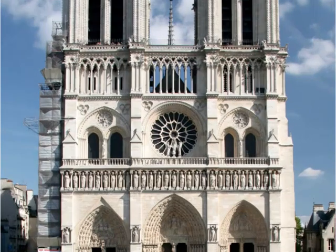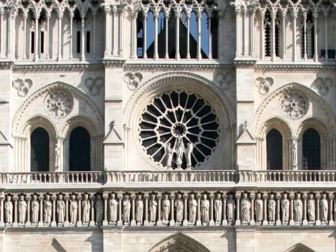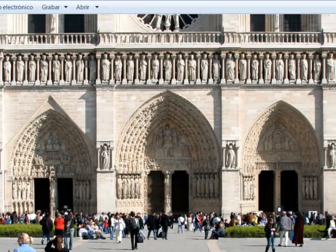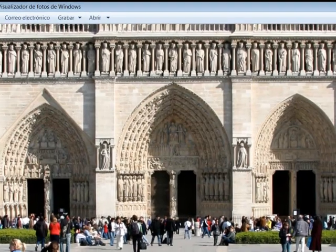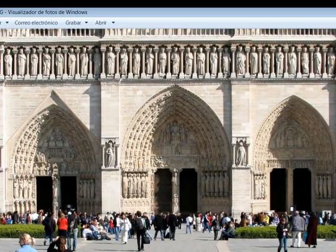Presenta tres puertas que aquí vemos más en detalle, y que hace que parezca que el edificio está formado por tres naves, cuando en la realidad en el interior son cinco las naves que presenta la catedral.